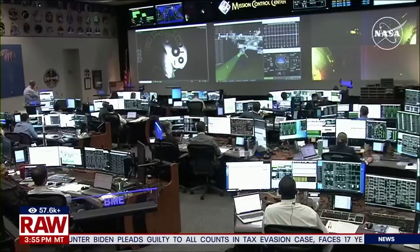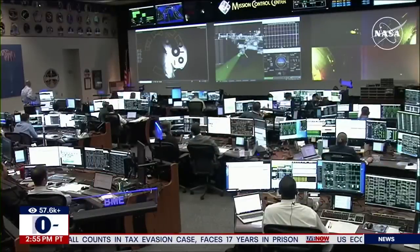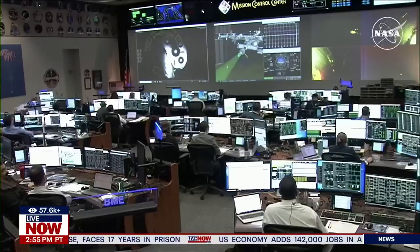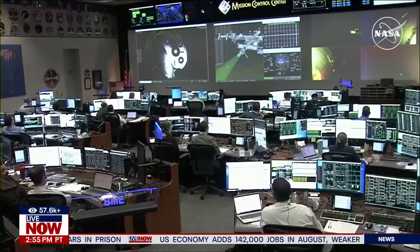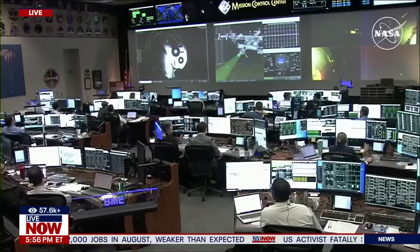NASA analyzed the weather predictions for the landing. Welcome back to Live Now from Fox. I'm your host Christina Evans. We are taking a listen in to NASA as they are now getting ready to undock the Starliner from the International Space Station. This is one of those live events we want to take you out to. Let's listen in to what they have to say.